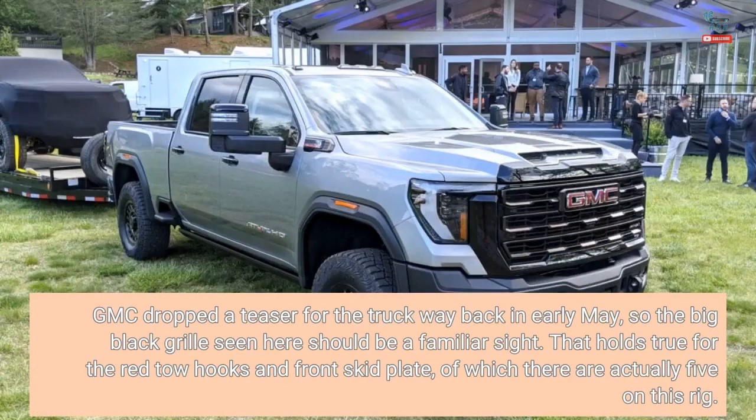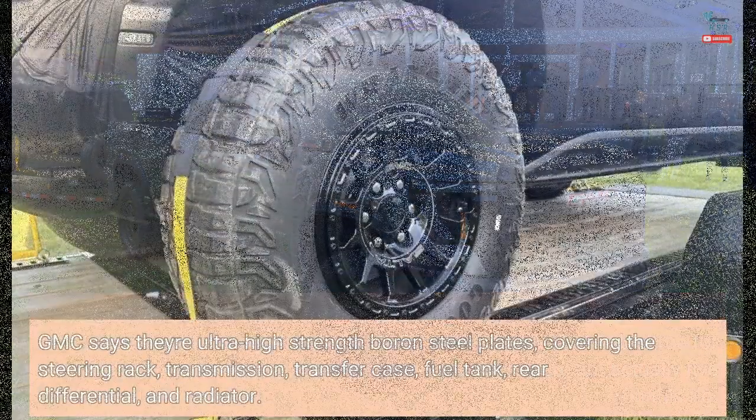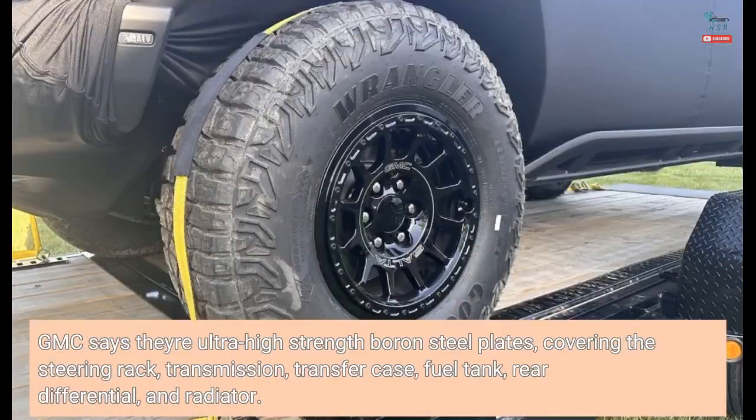GMC dropped a teaser for the truck way back in early May, so the big black grille seen here should be a familiar sight. That holds true for the red tow hooks and front skid plate, of which there are actually five on this rig. GMC says they're ultra-high-strength boron steel plates, covering the steering rack, transmission, transfer case, fuel tank, rear differential, and radiator.